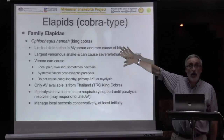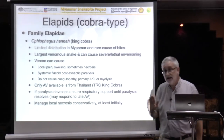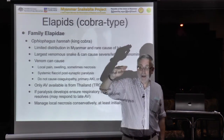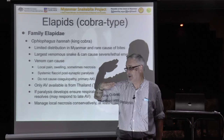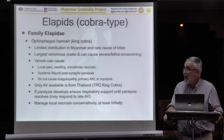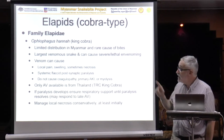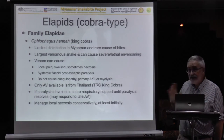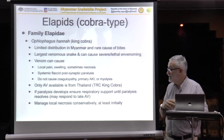Next we have the king cobra. It's widely distributed but seems to be uncommon wherever it's found. This is the world's largest venomous snake — a big one can be in excess of four metres long and can stand with its hood up very high above the ground. It's a very formidable snake, but a rare cause of bites. King cobras eat other snakes, including venomous snakes and even smaller king cobras, which is why they're not popular in captivity — you've got to have a big supply of dangerous venomous snakes to feed them.